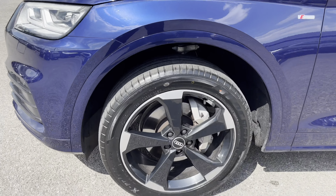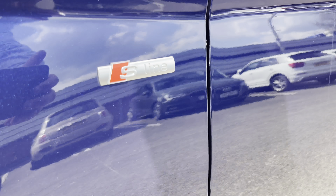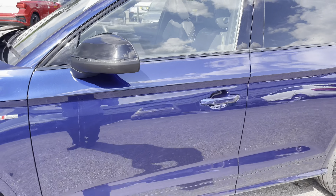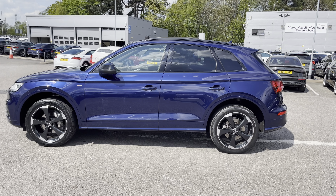Taking a step back from the car, again a beautiful finish. Fitted on this car are 20-inch 5-arm rotor design wheels finished in gloss black, with the S line logo just below the mirror. As we step back further, it's fitted with privacy glass which adds that extra finish to the exterior.